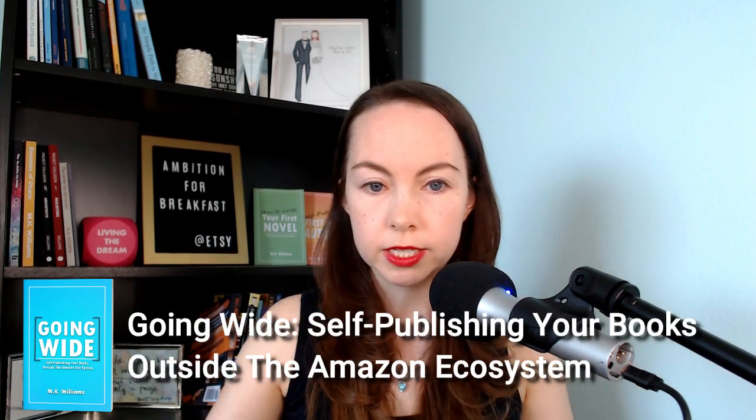I go into more detail on this in my new book, Going Wide: Self-Publishing Your Books Outside the Amazon Ecosystem. Basically, bookstores don't want to order 20 copies of your book and then get stuck with them if they aren't moving. They have limited room on their physical shelves and in their storeroom. If it isn't selling, they want to know they can return the books and get their money back. The way you make this election in IngramSpark is really easy, and I'm going to show you that right now.